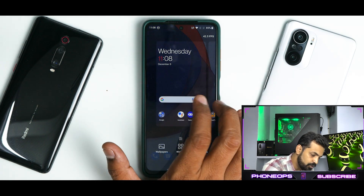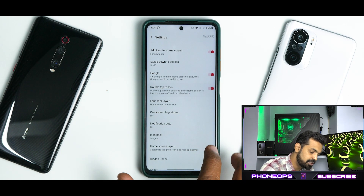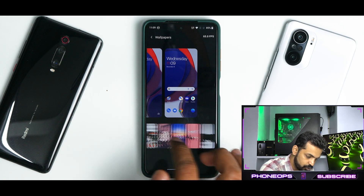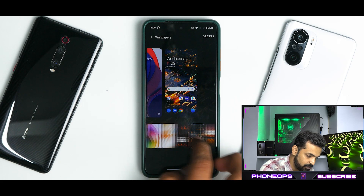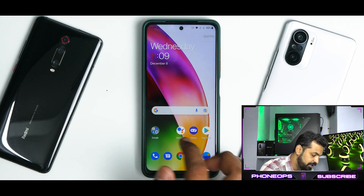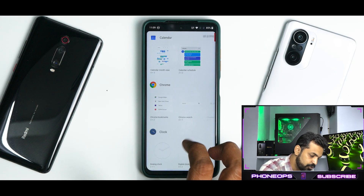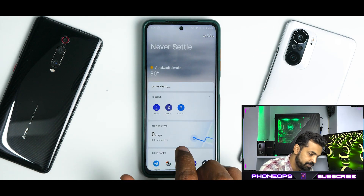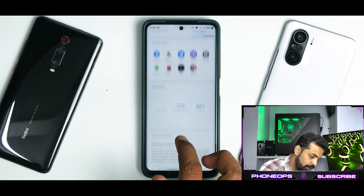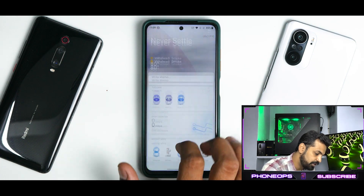If you press and hold on the home screen, you have home settings for the OnePlus launcher with some customization options. You also have wallpapers — all different sorts of OnePlus wallpapers are present and working fine, so you can change the wallpaper without any issues. Moving on, widgets are your standard Android 11 widgets working absolutely fine. Swiping from top to bottom gives you the OnePlus dashboard, and that works fine as well.